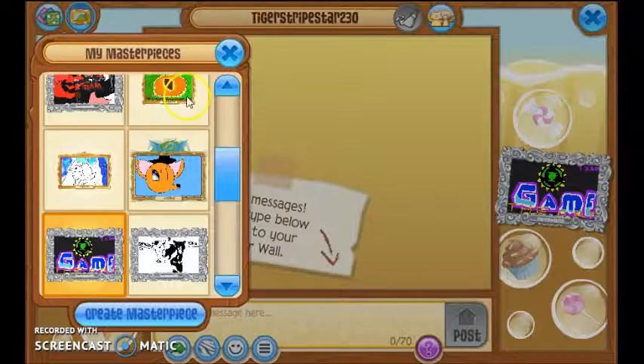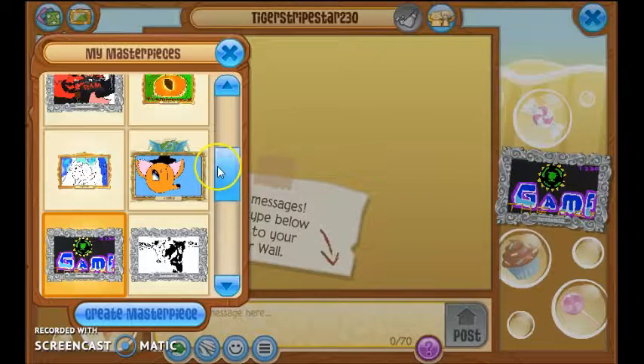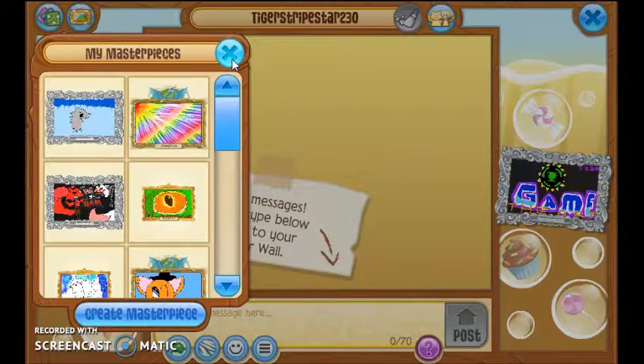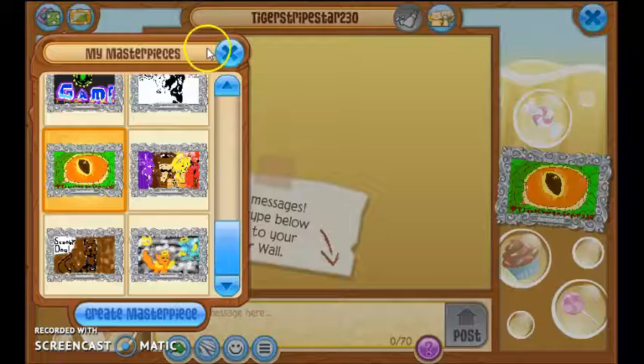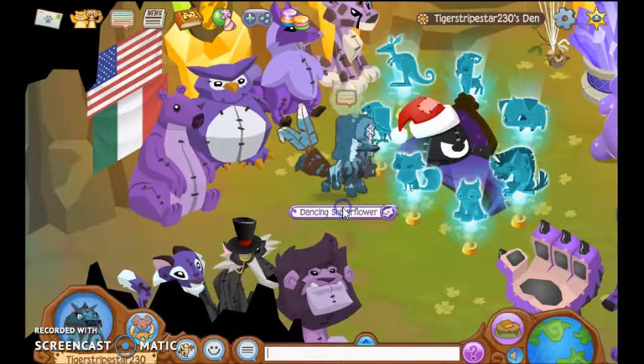Oh, that's cool! So I can only pick one at a time? I have to pick my favorite one. I like this one. I like that one. The dragon or anything. So that's cool.